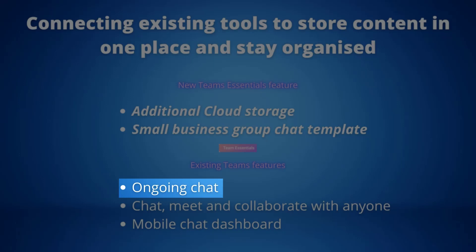Ongoing chat: all conversations in Teams are persistent, helping you keep the conversation going so you never lose context or continuity. The conversation doesn't end when the meeting ends, which allows for more productivity throughout your business.